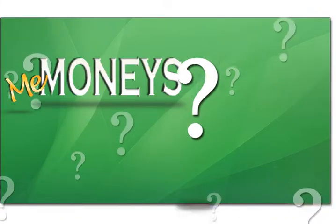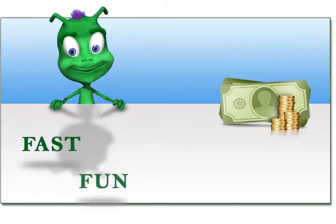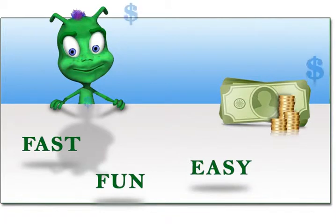So you're wondering, what is MeMoney's? It's a savings and budgeting tool that is fast, fun, and so easy to use.